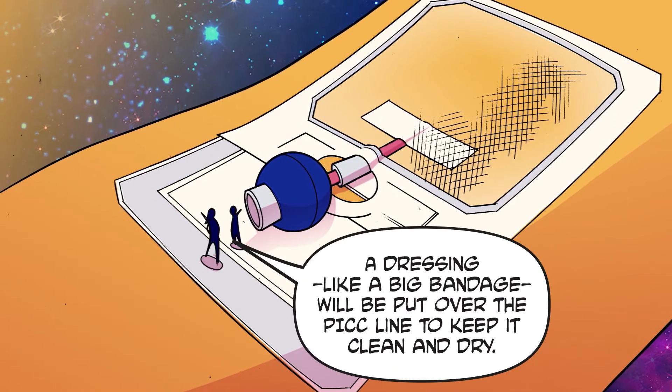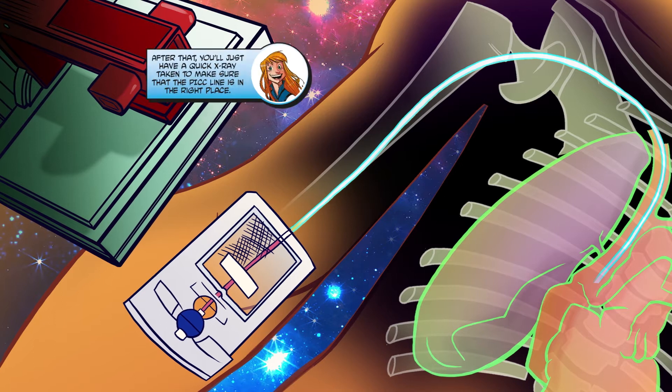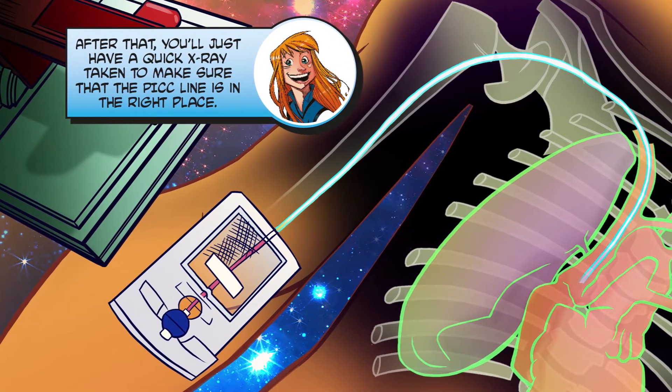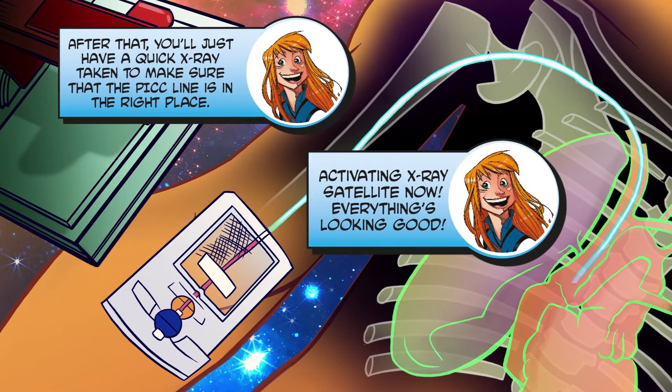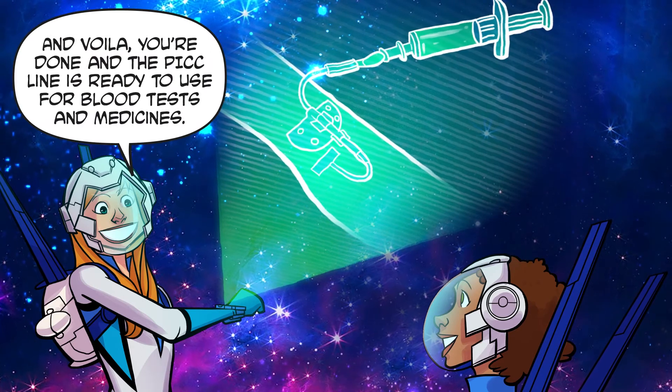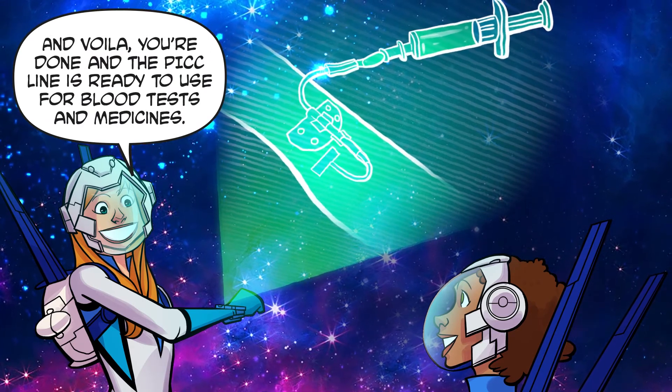A dressing, like a big bandage, will be put over the PICC line to keep it clean and dry. After that, you'll just have a quick x-ray taken to make sure the PICC line is in the right place. Everything's looking good — and voilà, you're done! The PICC line is ready to use for blood tests and medicines.